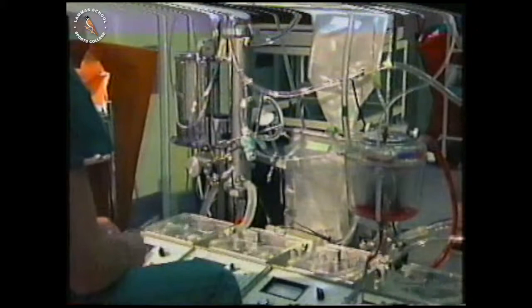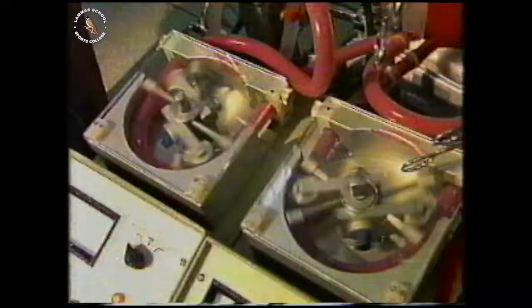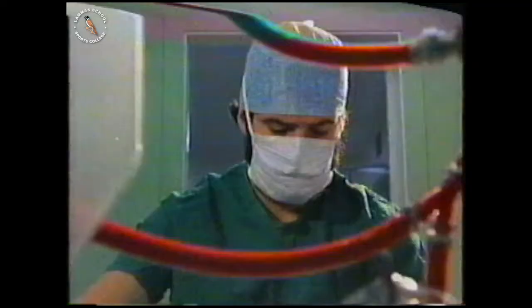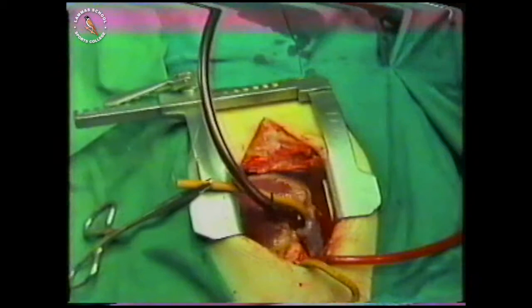The machine has now started to pump. Just as in the heart, it has two pumps — one pumping blood through an artificial lung, the other pumping blood round the body. Steven's life is now in the hands of a scientist who controls the machine. Blood is now being drained out of the heart and into the machine. The heart is now empty.